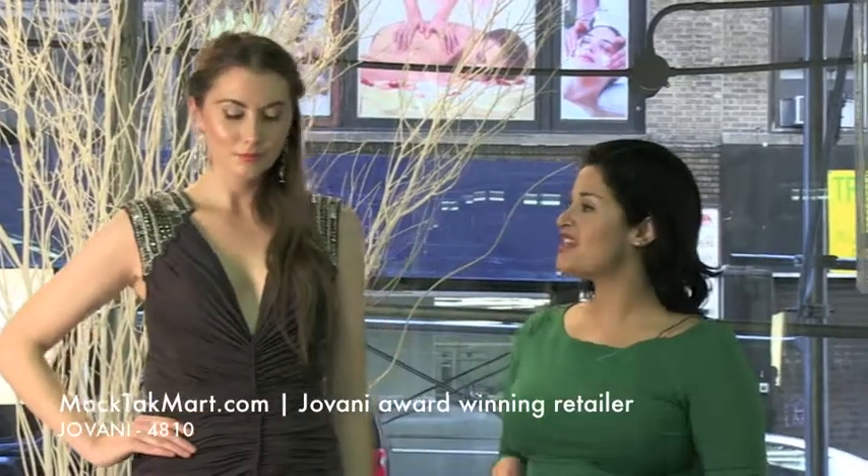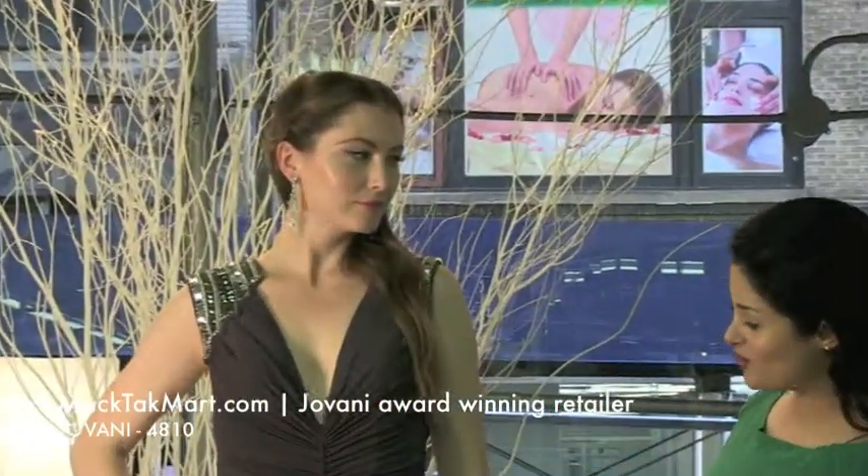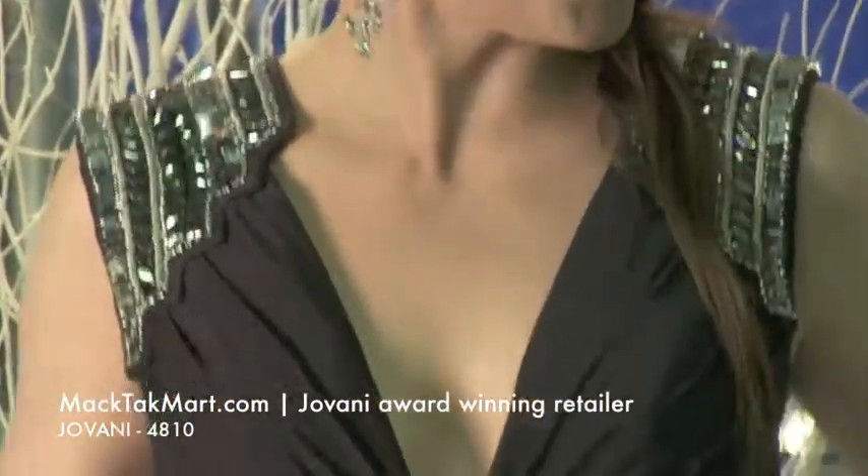The style number is 4810 and as you can see it's a very sexy, gorgeous dress and very simple. Do you like this dress, Niki? I love this dress. It's so comfortable — and it is comfortable, right?